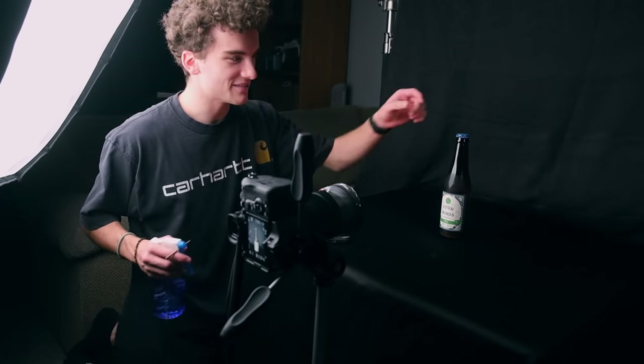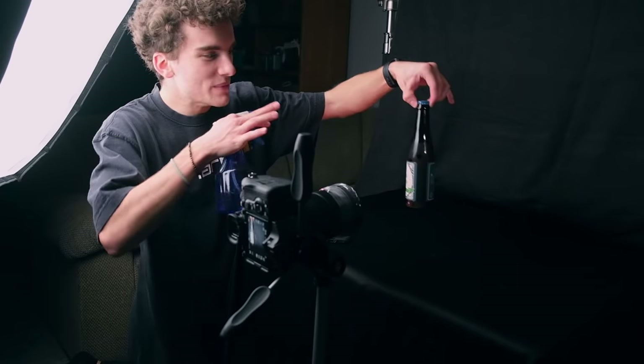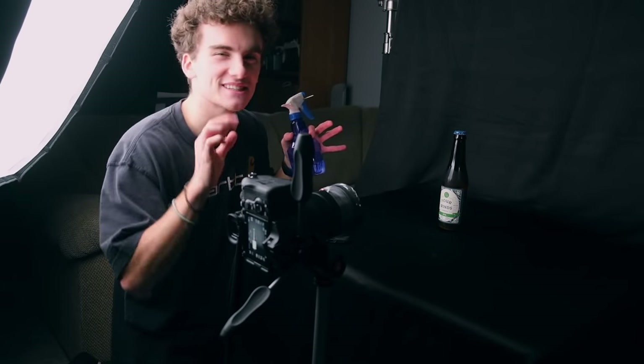The other trick I've got up my sleeve is to grab a little spray bottle. I'm going to give this a light misting of water so it will have those droplets all over it as if it just came out of the fridge and is sweating — perfect for this product photography.